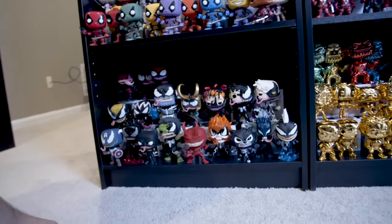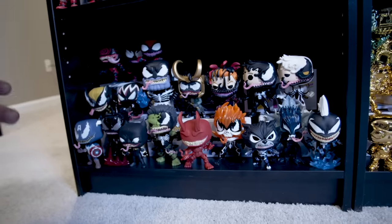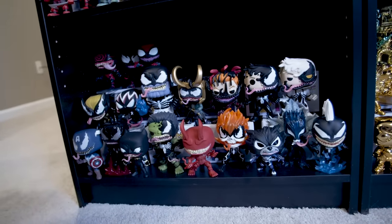The bottom shelf here for the Marvel section — these are all the Venomized pops where they take a Marvel character and Venomize it. It's really cool designs.